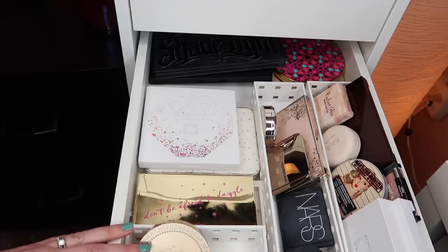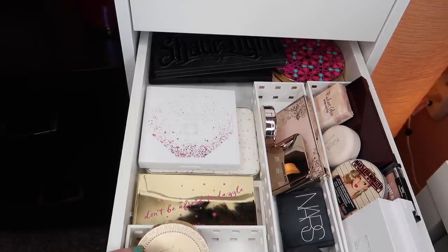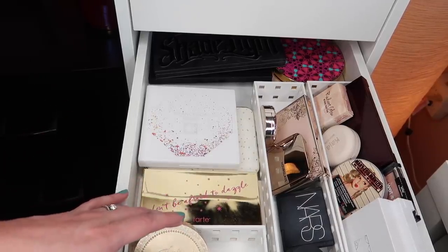I'm working through a bronzer right now, so I'm not going to pull any bronzers in. I'm also working through a blush, hence why I only pulled the one blush in. And then I do have an Hourglass face palette that I'm still trying to use and have failed to use for the second month in a row. So I think that's going to do it for this drawer.